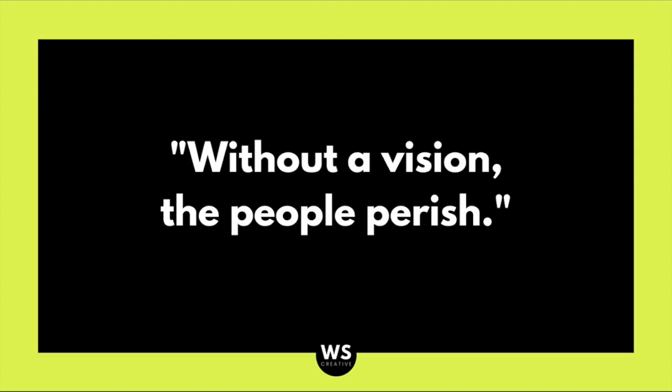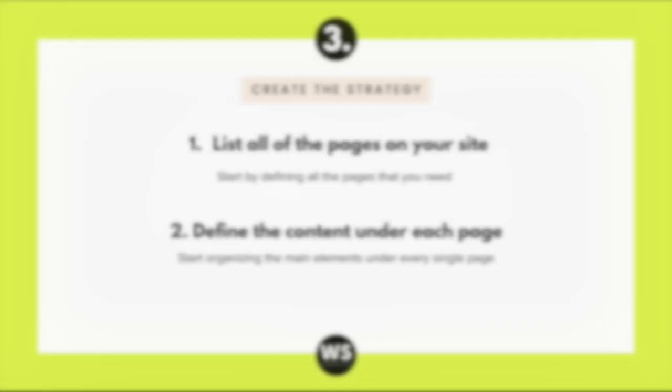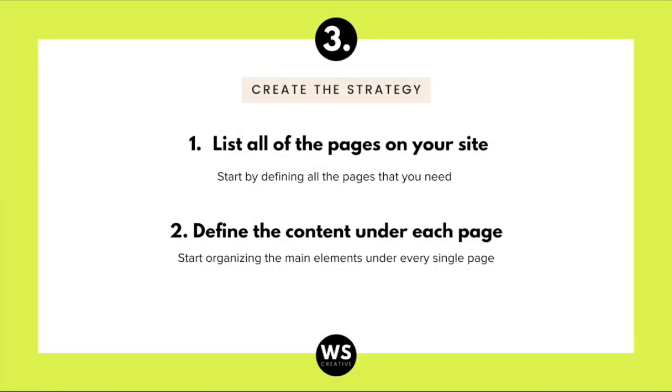I want to leave you with this incredible quote from the Bible: without a vision, the people perish — and this applies to all areas of our lives. So before you even start creating your website, you need to have a vision defined.